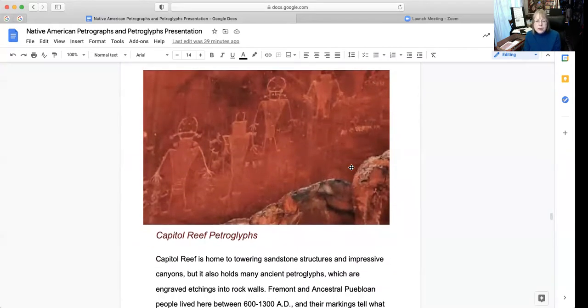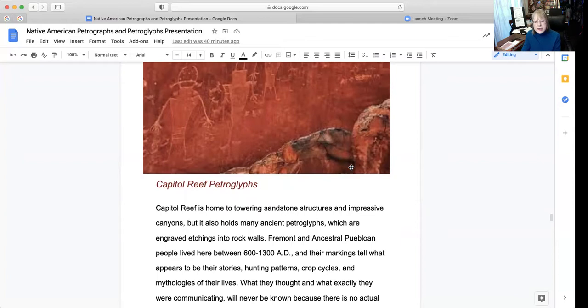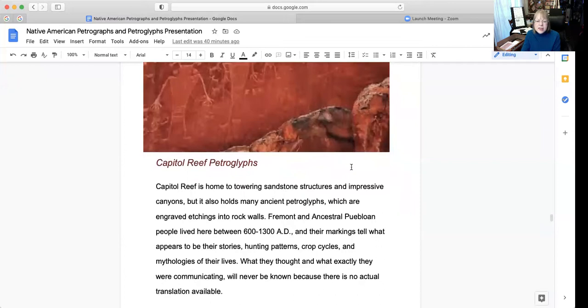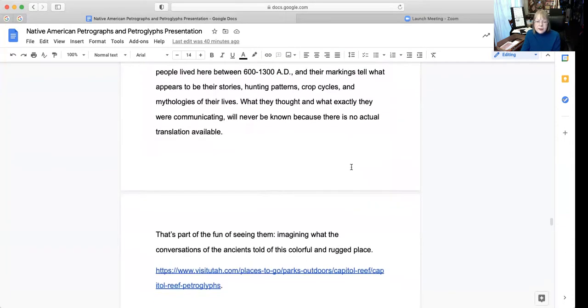Now, this is the Capitol Reef petroglyphs. Capitol Reef is home to towering sandstone structures and impressive canyons, but it also holds many ancient petroglyphs, which are engraved etchings into rock walls. Fremont and ancestral Pueblo people lived here between 613 AD, and their markings tell what appears to be their stories, hunting patterns, crop cycles, and mythologies of their lives. What they thought and what they were exactly communicating will never be known, because there's really no actual translation available. That's part of the fun of actually seeing them — imagining what the conversations of the ancients told of this colorful and rugged place.